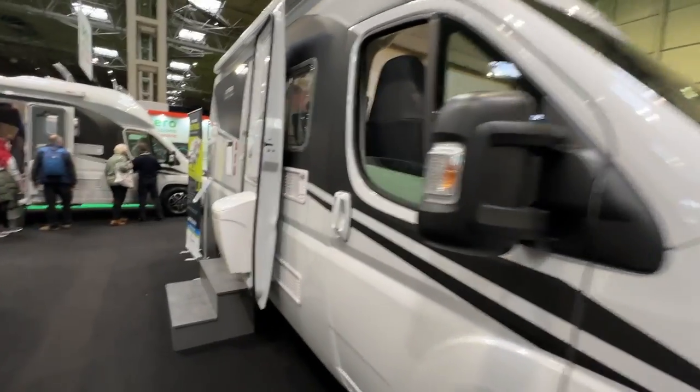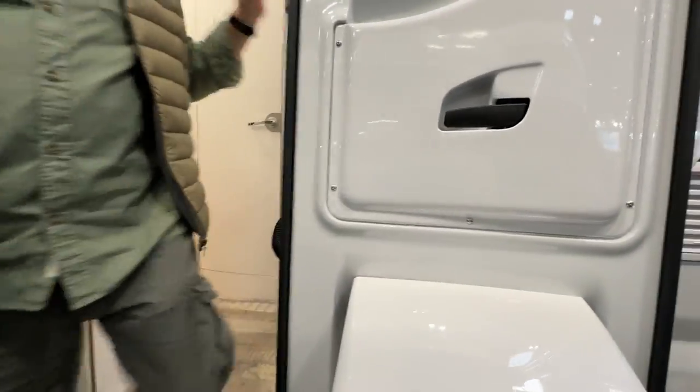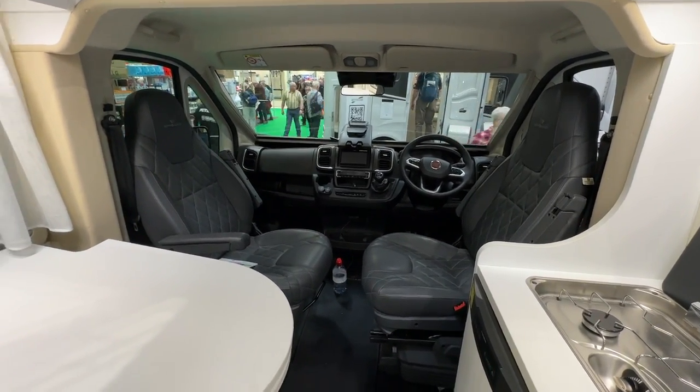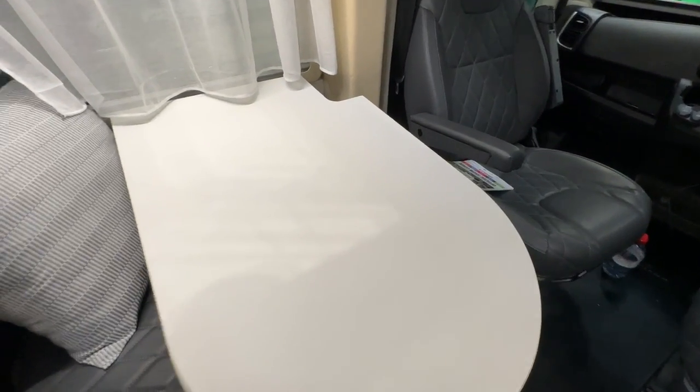It's a bit compromised. So we're going in. And what have we got? We've got the standard Fiat cockpit, which is quite nice in 2023. They've got a table, which I've checked — it's not being properly attached, so you'd hope it wouldn't be as wobbly in real life.